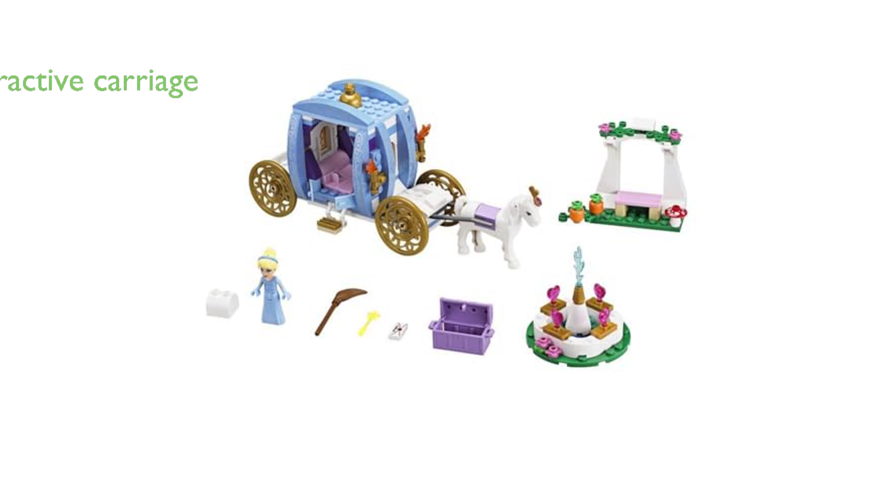The carriage itself features turning golden wheels, opening doors, unfolding steps, and a removable roof, all adding to the playability of the set.